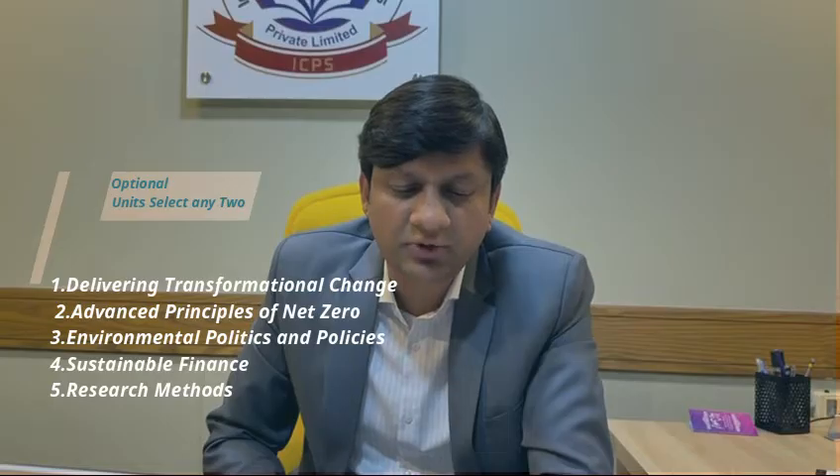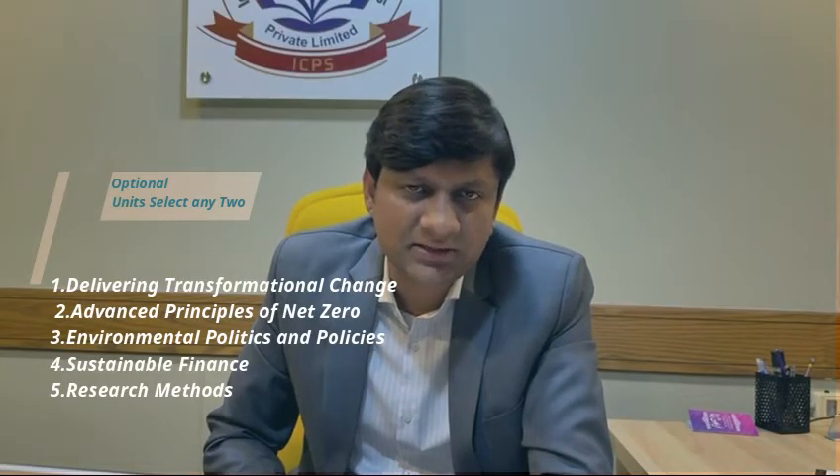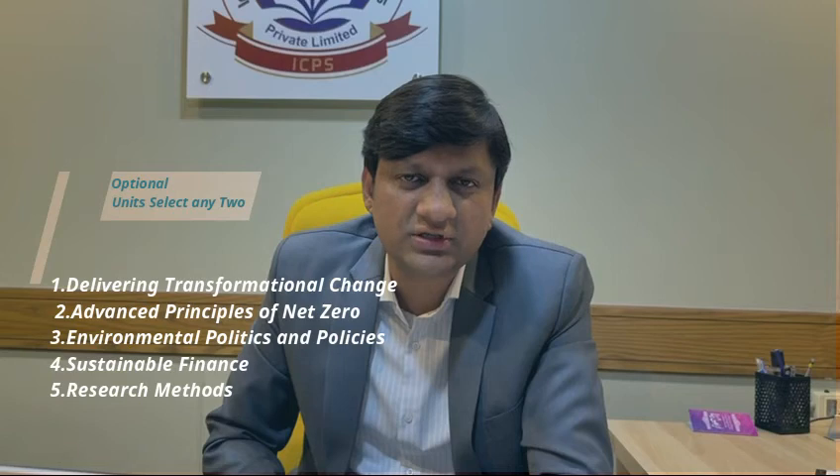The remaining optional units are Environmental Politics and Policies, and Sustainable Finance Research Methods. You select two of these five optional units to complete your qualification.